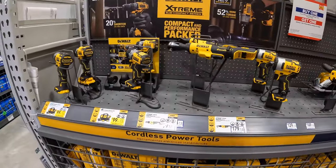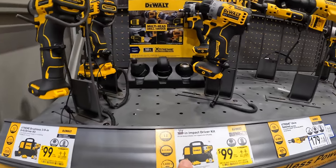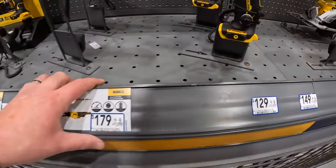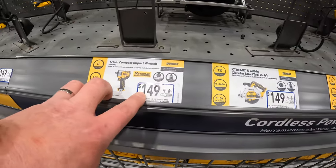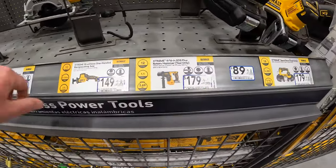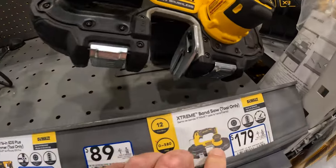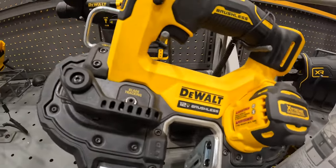DeWalt 12V Extreme — they have the 3/8-inch drill driver and the quarter-inch hex impact driver as kits for $99 each. $149 for their half-inch impact wrench, $149 for their circular saw. $179 for their 9/16 SCS Plus rotary hammer, tool only — though this actually looks like it may have been marked up in price; it was $179 a while ago on 12V Extreme.